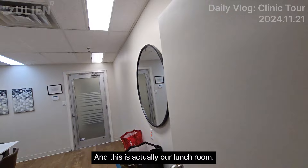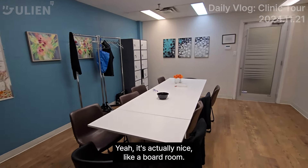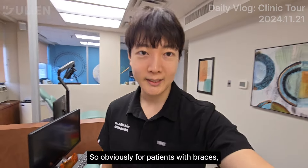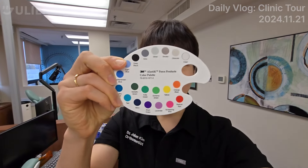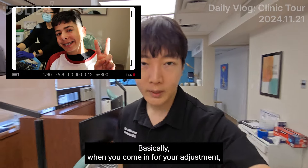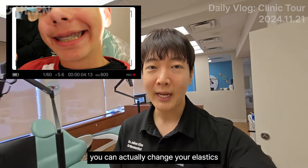And this is actually our lunchroom — it's actually nice, like a boardroom. So obviously for patients with braces, the fun part is choosing the colors, right? We have various different colors to choose from and you get to change it at each visit. Basically when you come in for your adjustment, you can actually change your elastics.